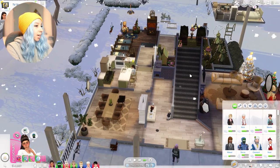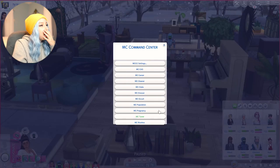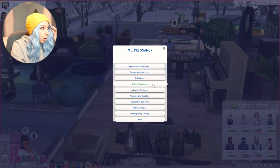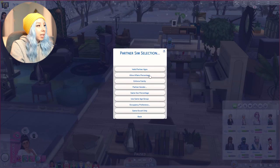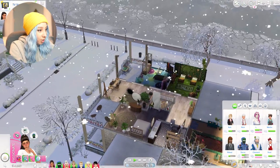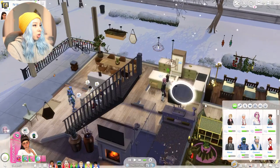Yes, she would be right over — that's amazing. The settings I went to, by the way, are here. So you go to MC Pregnancy, you go to Partner Sim Selection, Partner Gender. And then you have to set it to Female and Male. So it should work now, unless there's something else I'm missing, which kind of bums me out. But let's give this a shot again.